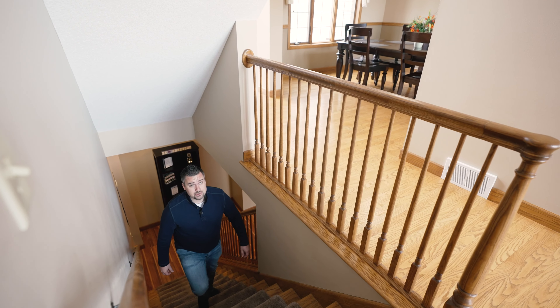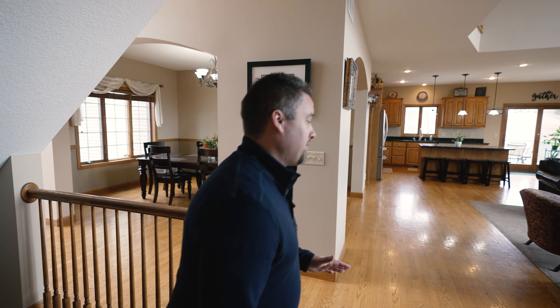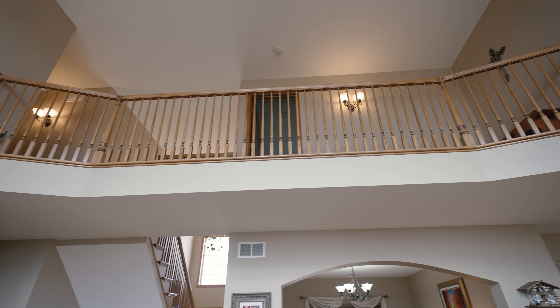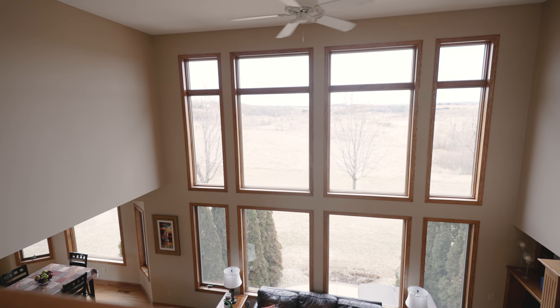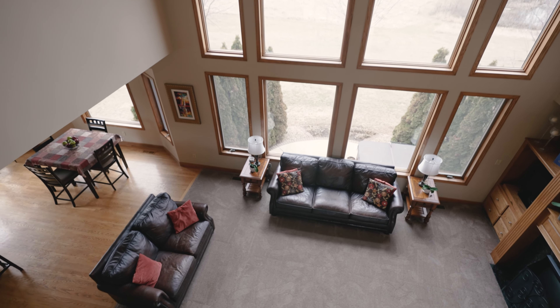The upstairs features three bedrooms, has a full bathroom, and a great view of the living room area. Just look at this view — this is an awesome little setting overlooking the living room and that great view outside.